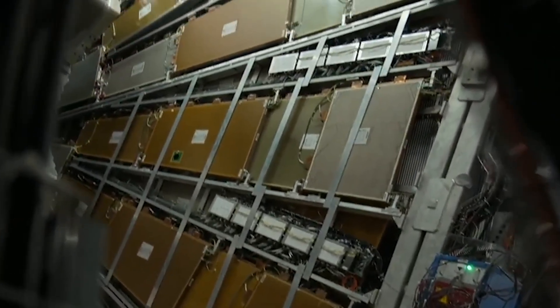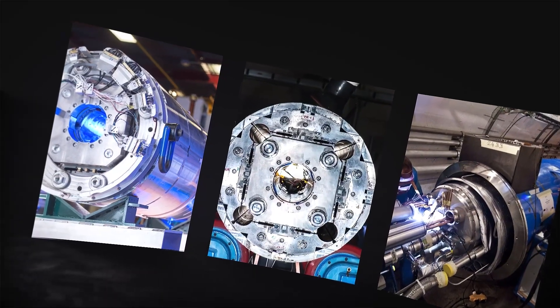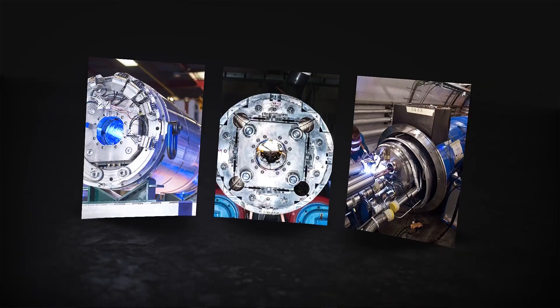All of this unfolds in timescales that defy human comprehension. Beams race around the ring in 90 microseconds — less than a blink. Interlocks are built to react in millionths of a second. The protection system doesn't wait for human approval. It simply acts.